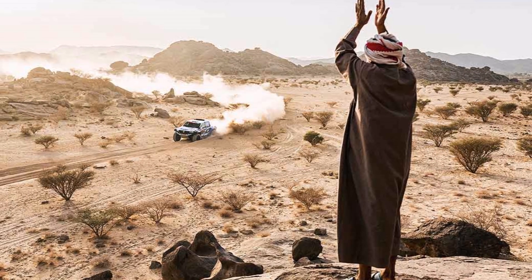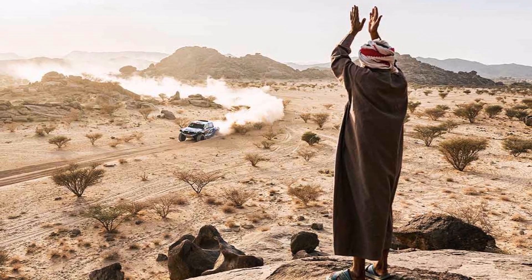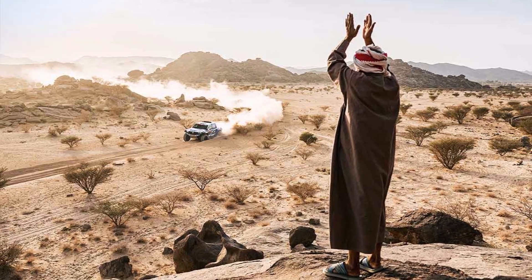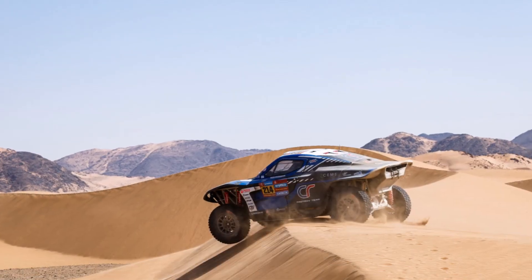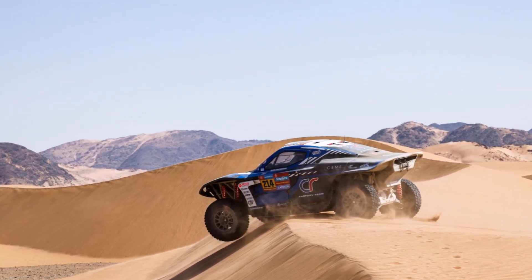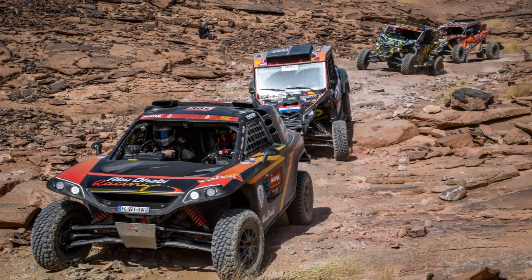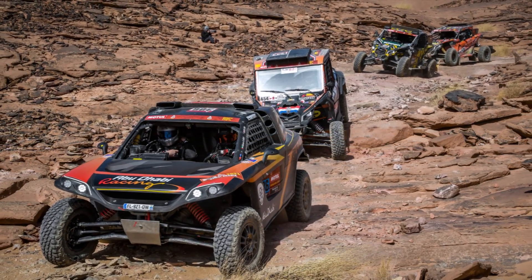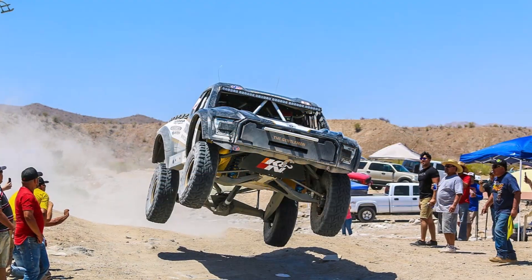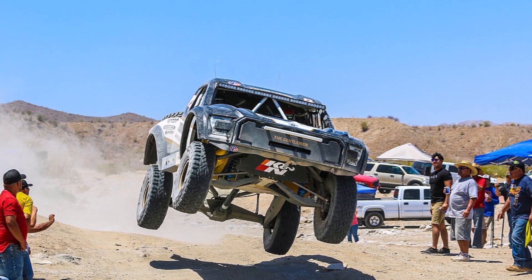The Dakar, on the other hand, easily covers between 500 and 800 km every day for 2 weeks — 12 stages with one rest day in the middle. The fuel tank has to last for the entire stage and pit stops don't happen during the stage, so the crew has to help themselves. The Dakar takes place in changing environments in Saudi Arabia, from sharp rocks to sandy dunes, while the Baja takes place on the Mexican Baja California peninsula — a sandy, bumpy environment with bushes.